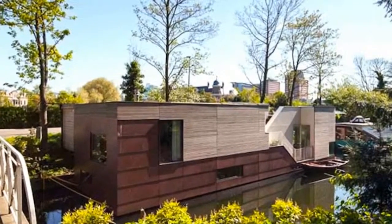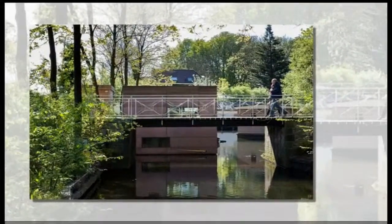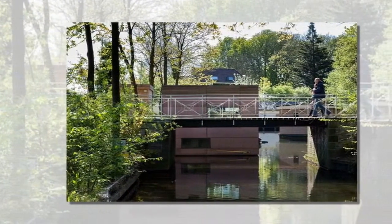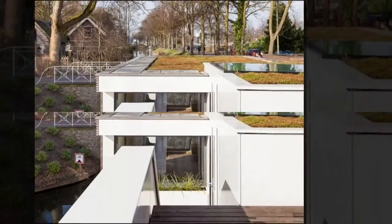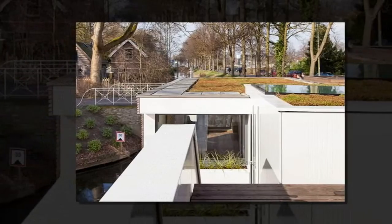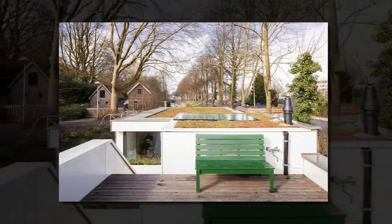Many houseboats are forced to compromise comfort and space for the romantic lifestyle of living on the water, but this beautiful floating Dutch home by Bytr Architects makes no such trade-off. Moored next to a lush 17th-century park in Utrecht, the Park Ark is a copper-and-timber-clad houseboat with a facade that belies its spacious and light-filled interior.